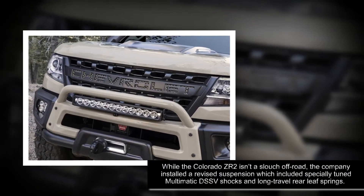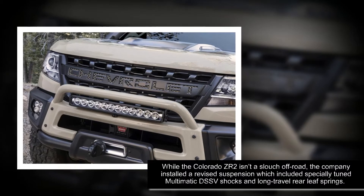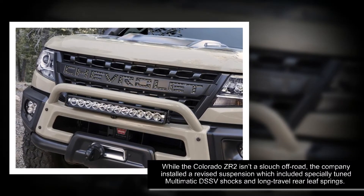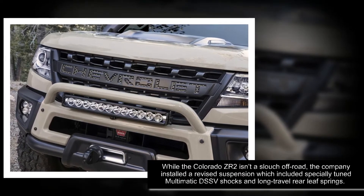While the Colorado ZR2 isn't a slow vehicle, the company installed a revised suspension which included specially tuned Multimatic DSSV shocks and long-travel coil springs.